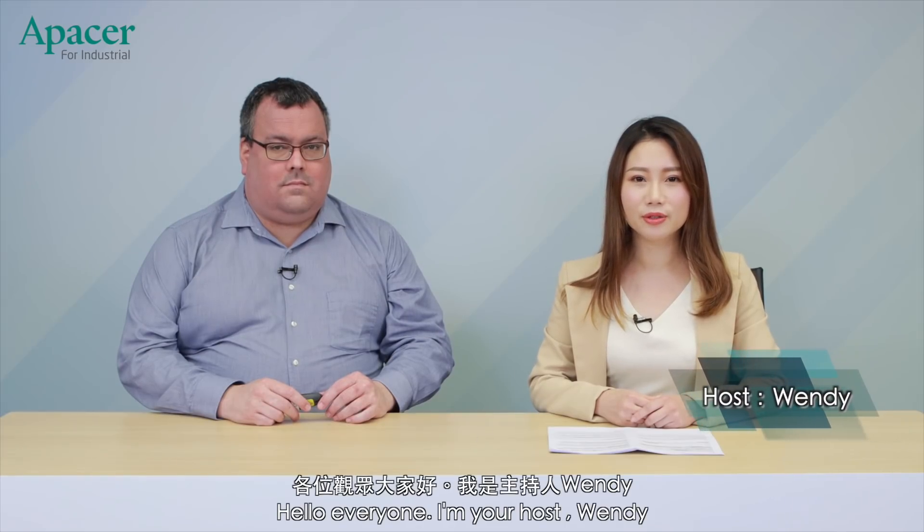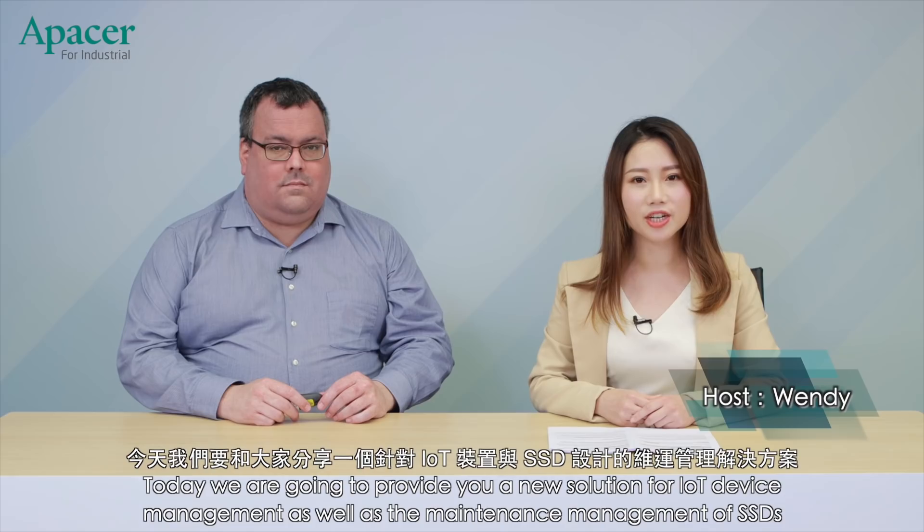Hello everyone, I'm your host Wendy. Today we're going to provide you a new solution for IoT device management as well as the maintenance management of SSDs.